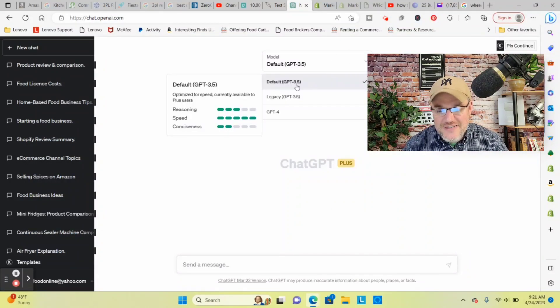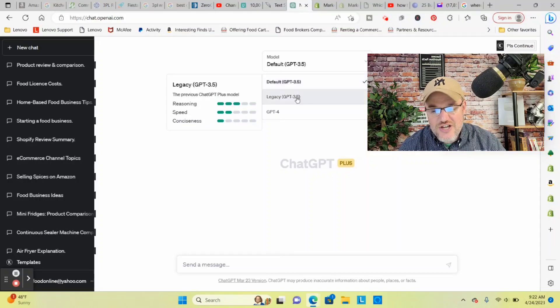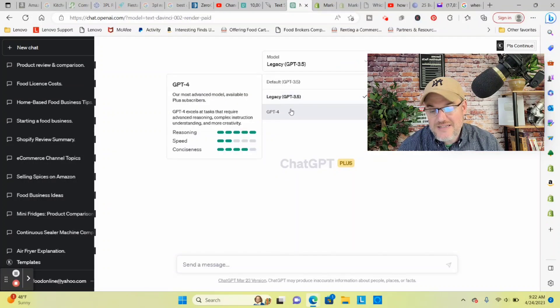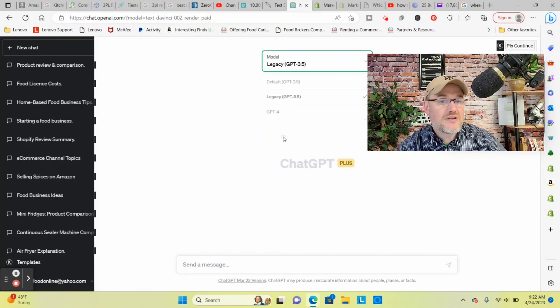There are three different types of models. The default is ChatGPT 3.5, which is also called the legacy — that was their first version on the platform. GPT-4 is much more capable; the reasoning and conciseness is very high, though the speed is still lagging a bit. In my opinion, this resource is mind-boggling. The speed probably won't stay slow forever — a much faster ChatGPT-4 version is likely coming very soon.